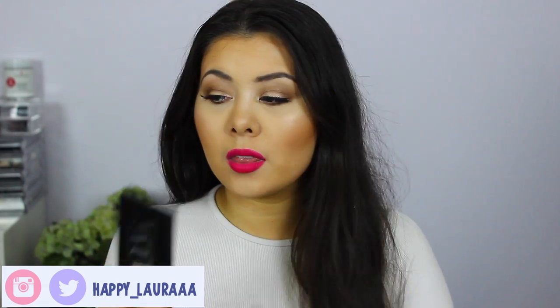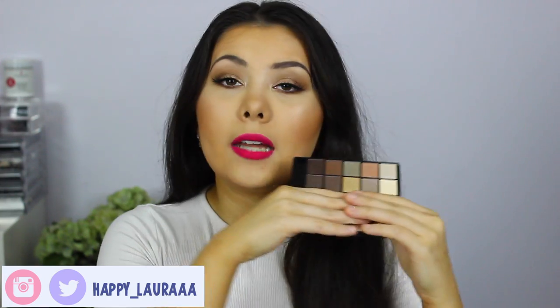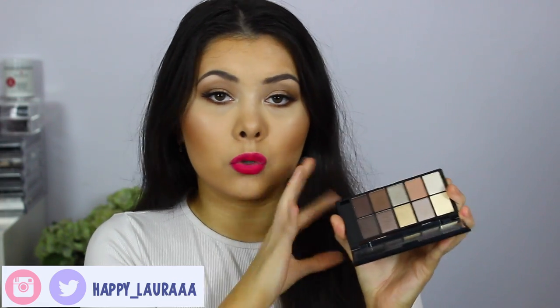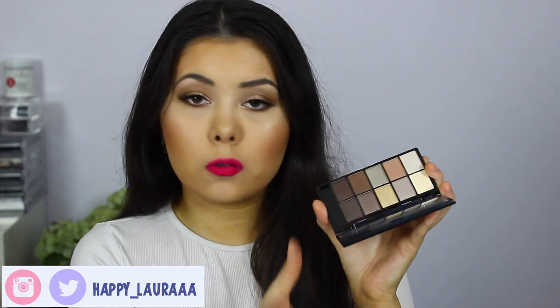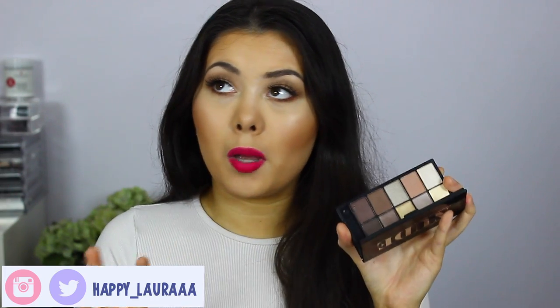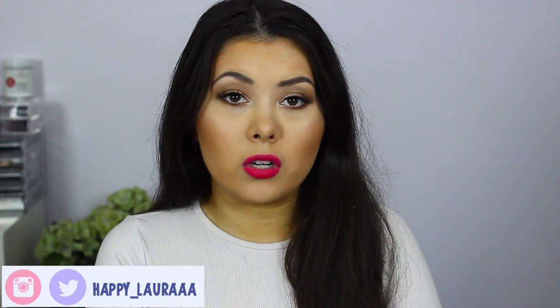For eyeshadow, I've been loving two palettes this month. The first is the Models Prefer Nude eyeshadow palette. I did do a first impressions on this palette so I'll link that down below. This is an absolutely beautiful palette — I could not fault it. It's got a combination of matte and shimmer colours and I've been using it basically all month. I only recently uploaded my first impressions but I literally filmed that about six weeks ago.